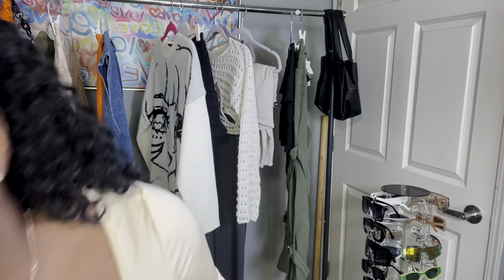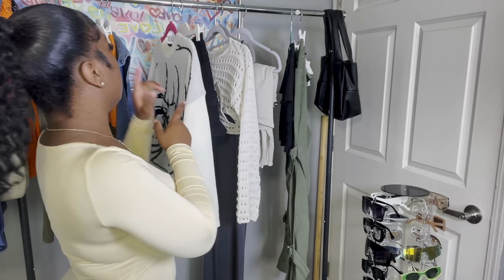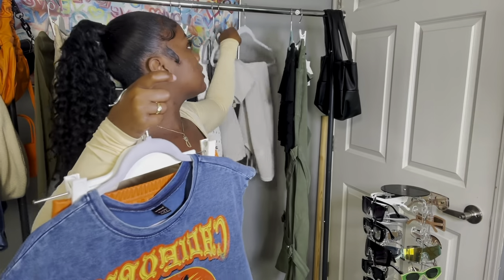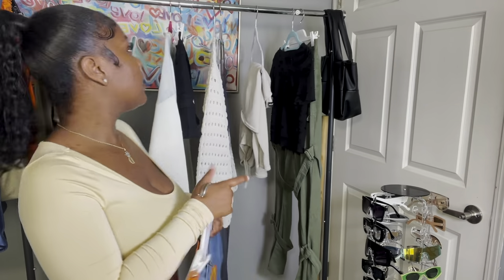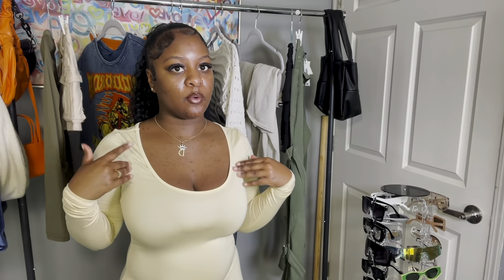That outfit was cute but it just wasn't screaming at me the way those other two were. Y'all go ahead and let me know what y'all's favorite outfit was. I already told you my two favorites but everybody might have their own — comment that down below and let me know. I want to see if we're here with it — I feel like we're gonna be here with it.